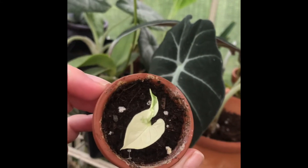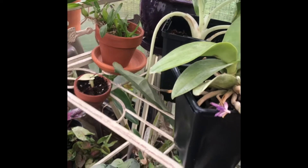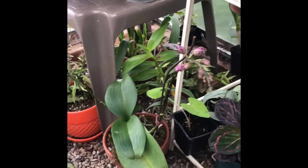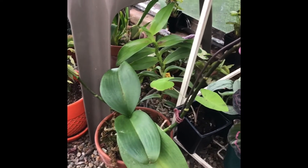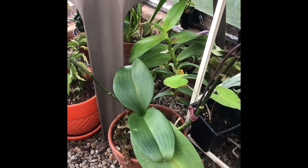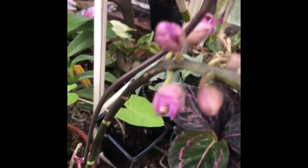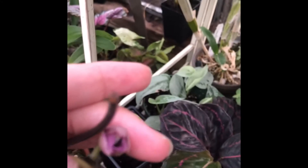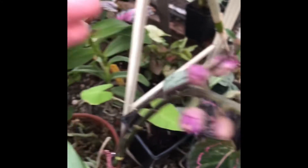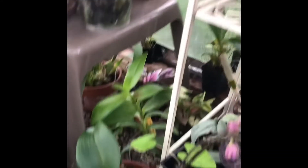My little propagation of this variegated signonium is doing well down there. And then something really weird is happening with this no-ID orchid I got from Maui Orchid Whisperer — she said it was either going to be a hieroglyphica or a phalaenopsis mani, but it's neither of those. Look at how strange these buds are developing. I don't know what's going on, but it's really weird. I'm hoping this flower spike doesn't keep doing that.